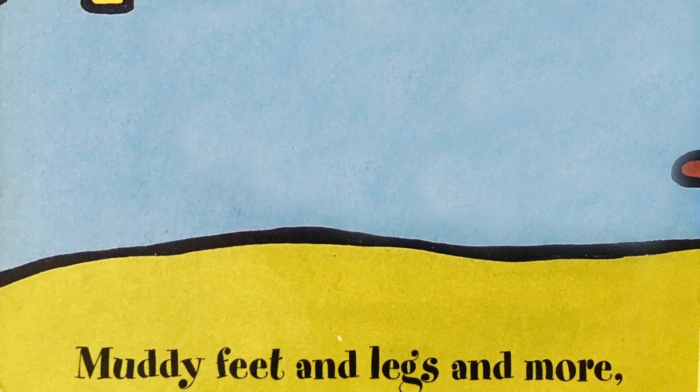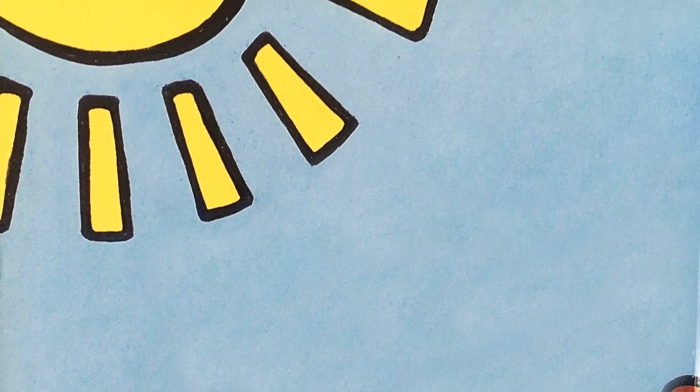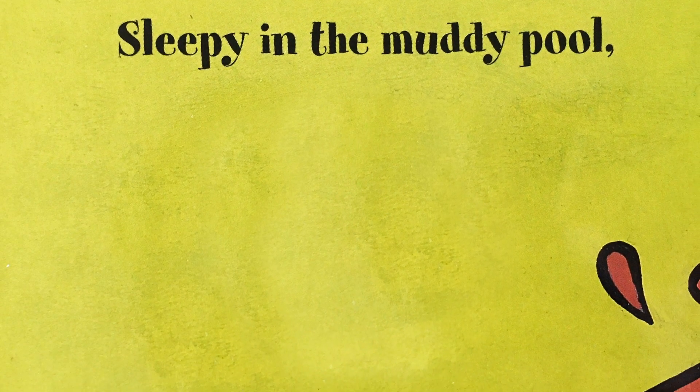Muddy feet and legs and more. Mud aplenty, mud galore. Sleepy in the muddy pool, Little Pig is wet and cool.